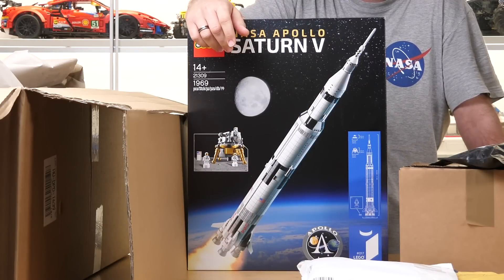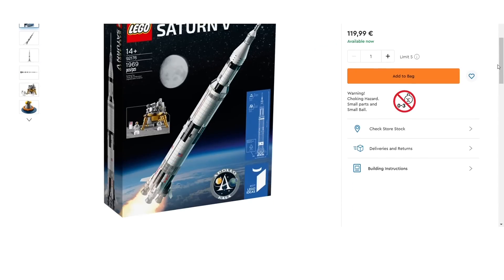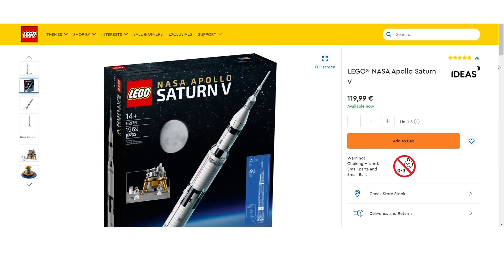This is the 21309 Ideas Apollo Saturn V. This will be a huge beast — a full meter tall when assembled. The set actually was already retired with this set number, but LEGO decided to release it again with a different number and it is still available, though I'm not sure what was the exact reason.